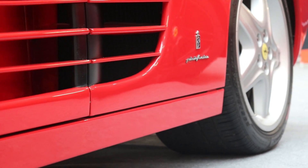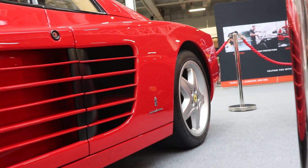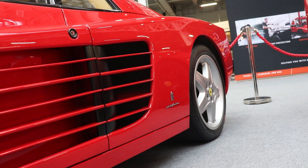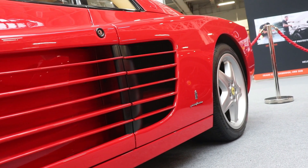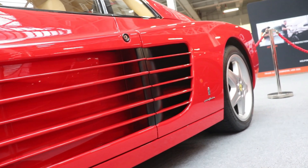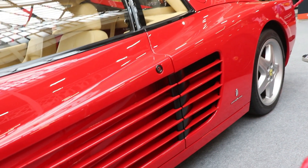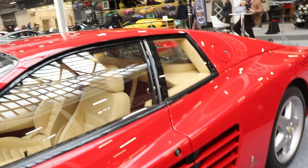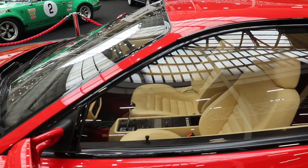Still today, maybe people do not appreciate enough the model, because in the end they built nearly 10,000 of all three versions. Including the original 1984 Ferrari Testarossa, with 7,177 cars made. And then the Ferrari 512 TR — what we have here today — with 2,261 in total made.